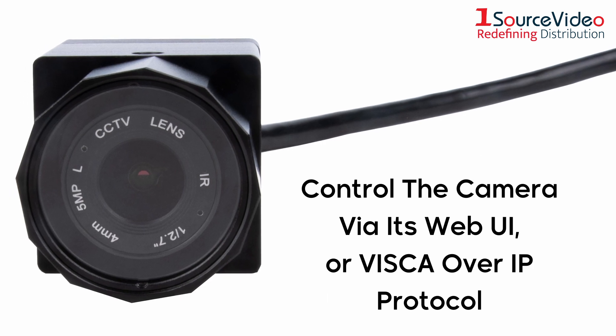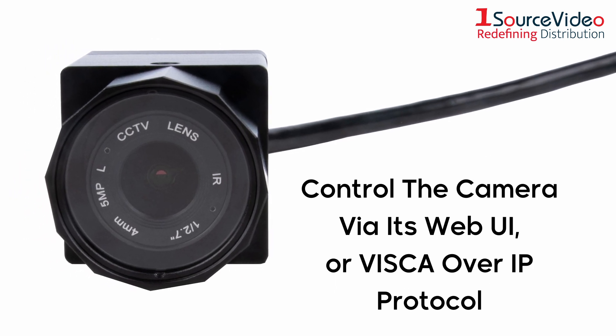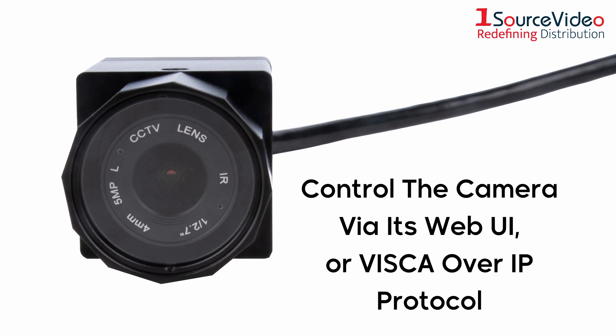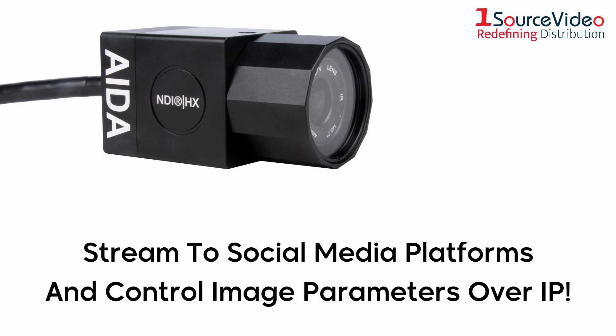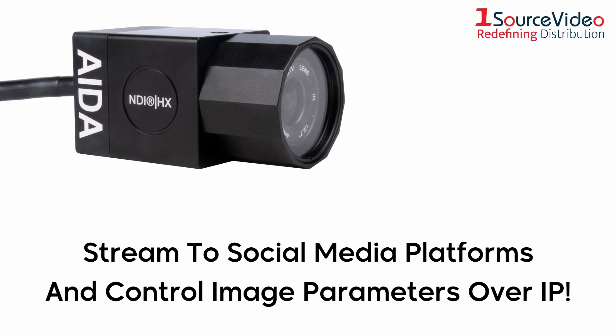All of the camera's functions can be controlled via its web user interface or VSCA over IP protocol. With the web UI, you can even stream directly to social media platforms and control image parameters over IP.